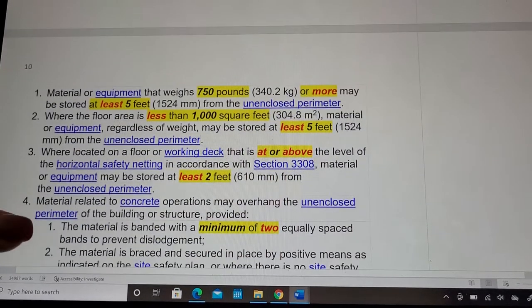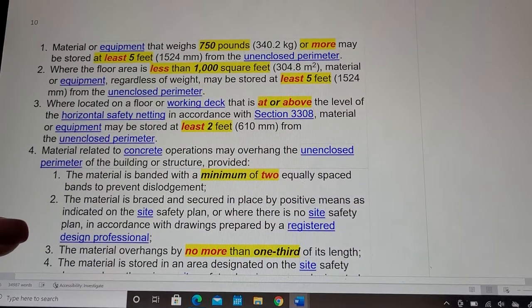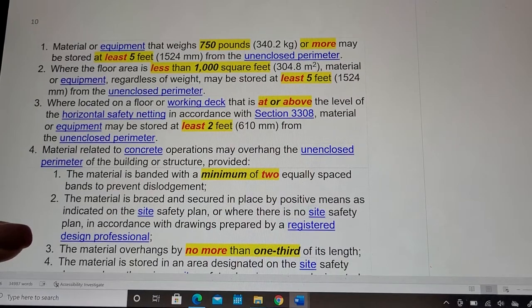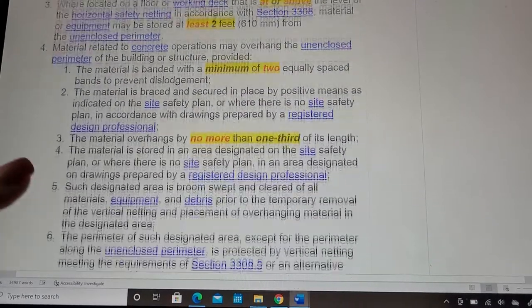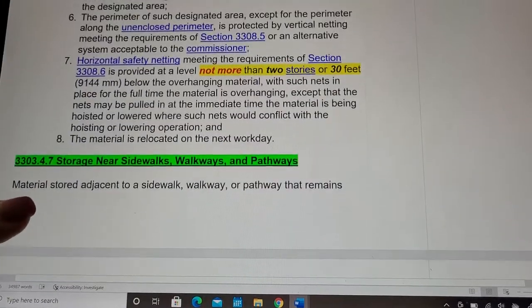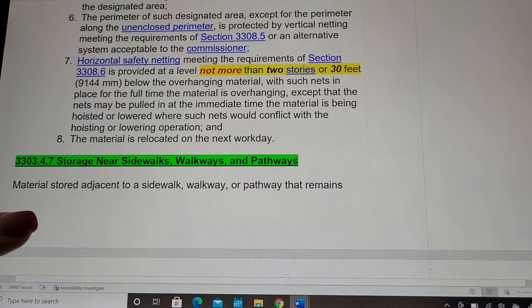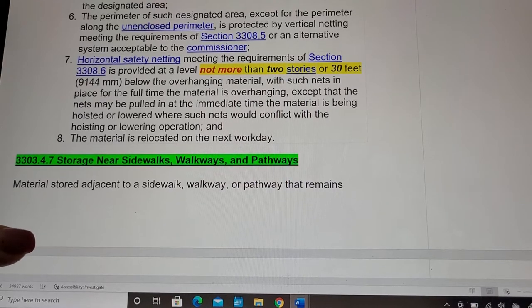There are some exceptions: where the floor is less than 1,000 square feet, material or equipment regardless of weight may be stored at least 5 feet from the unenclosed perimeter. Additionally, horizontal netting shall be provided at a level not more than two stories or 30 feet below the overhanging material.